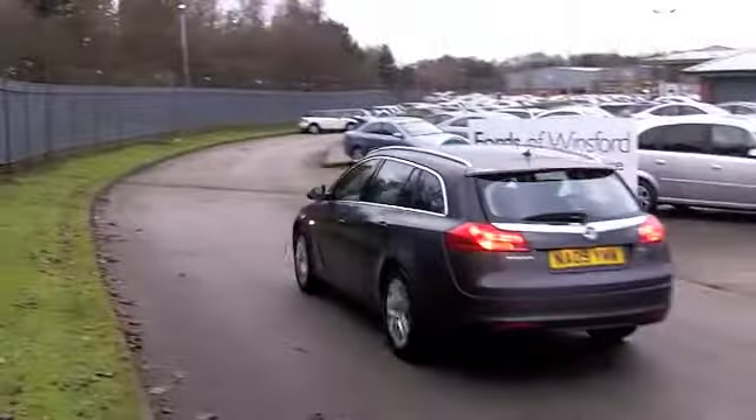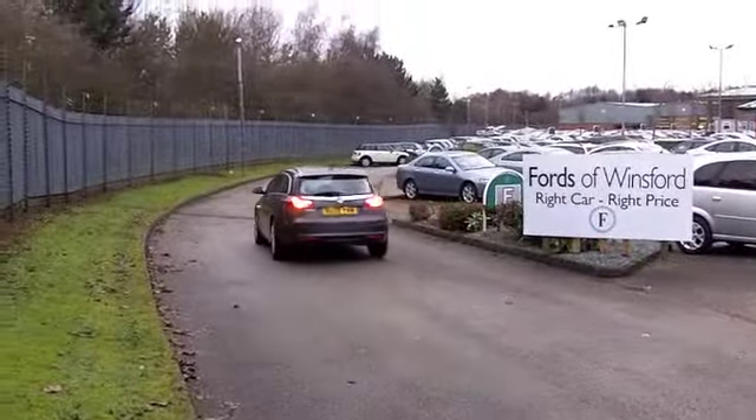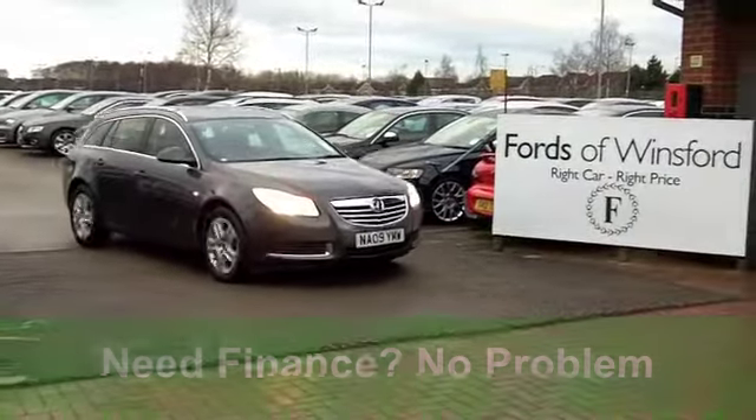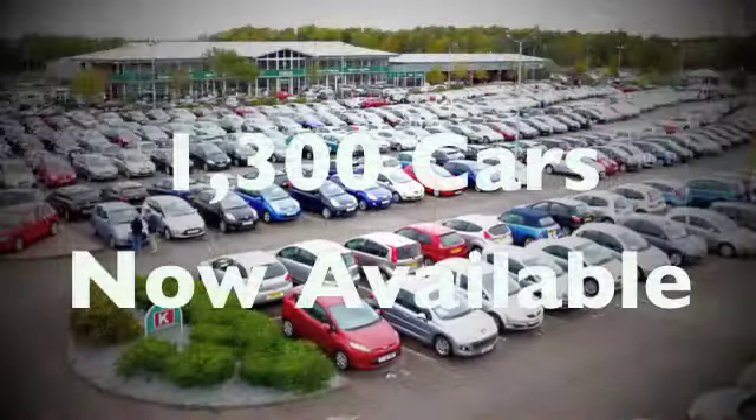You've got cruise control, so if you do motorway journeys you'll find that a real benefit. You've also got power-assisted steering, making this big car feel really quite nimble as you're driving it.